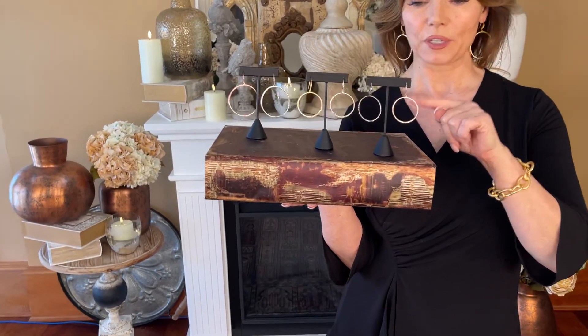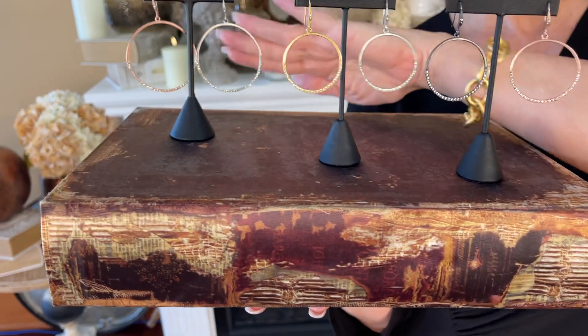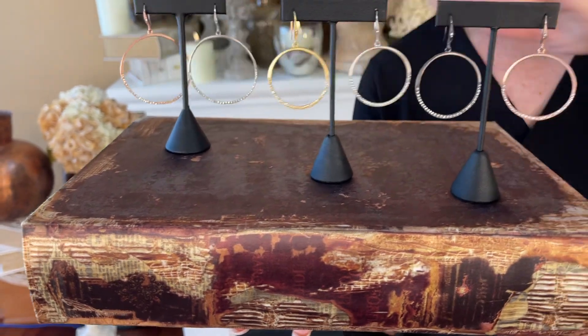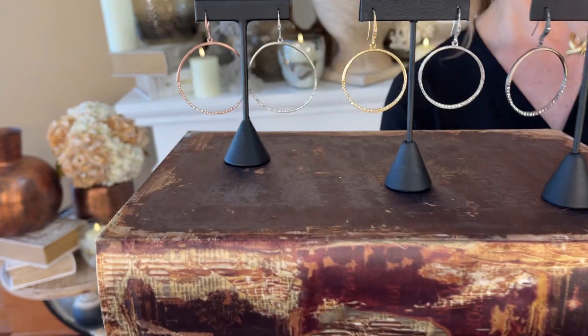This is going to be your choice of four colors: rose, black, white, or yellow — in the one and a half inch, and then we have them in the two inch as well. I'm wearing the yellow in the two inch, and I love if you can see it better in the two.